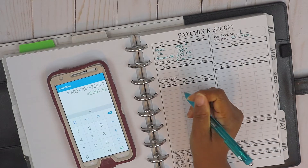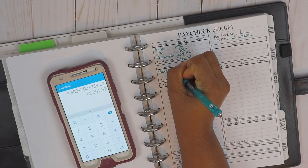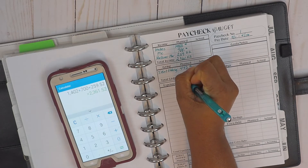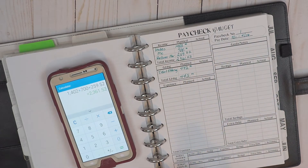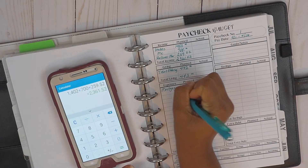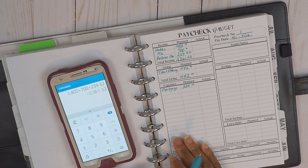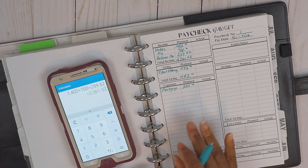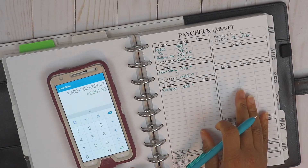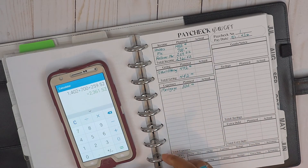For giving, tithe and offering, we're planning $442. For expenses, we've got the mortgage at $502. I'm going to speed the video along to plug in these numbers, and then we'll work out savings and whether we'll put anything toward debt out of this paycheck.